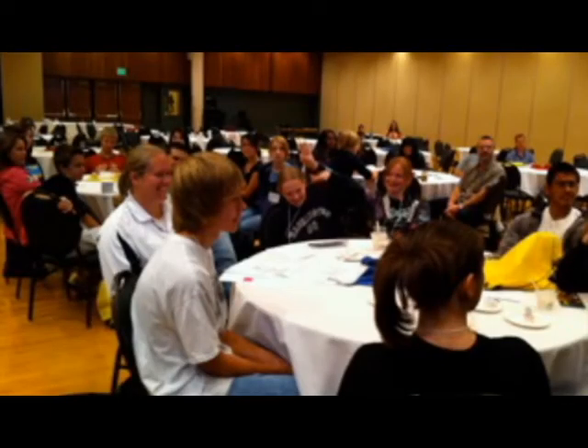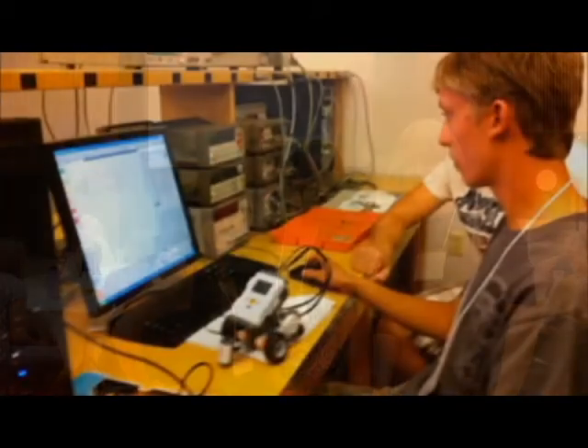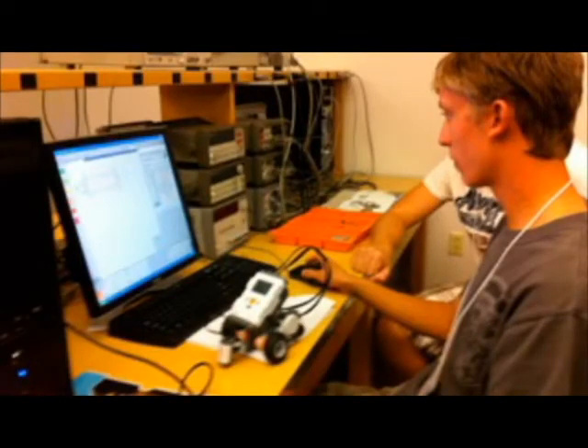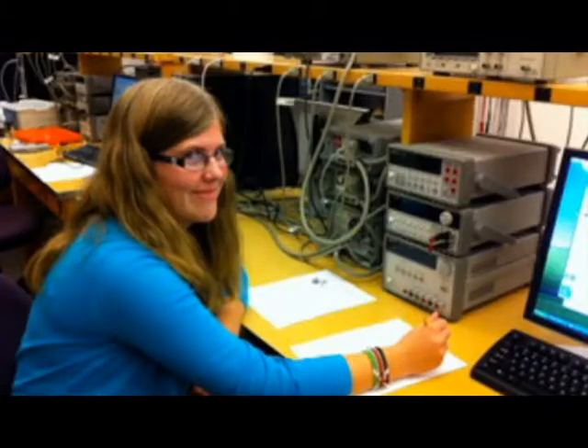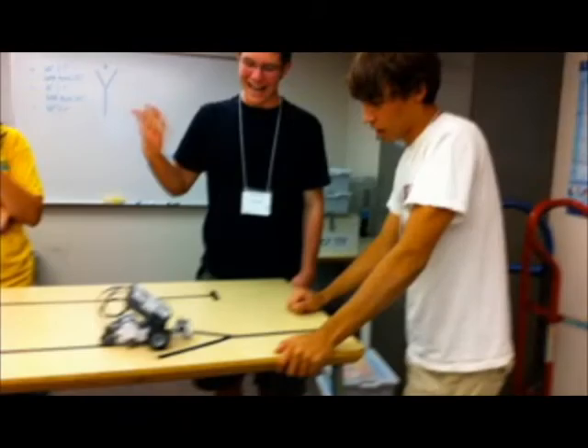Once the junior fellows were identified, we brought the teachers and the junior fellows to CSU where they could meet the project team and tour the labs where CSU's research took place. Our goal was to make the students and their teachers feel like they were part of a larger scientific community, and open their eyes to the possibilities when groups of scientists and engineers in different disciplines work together.